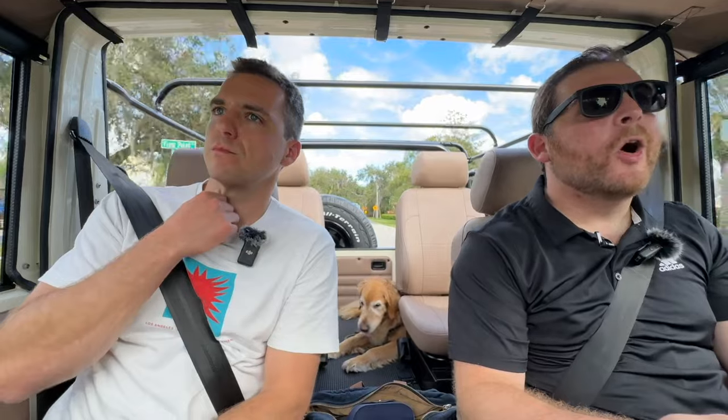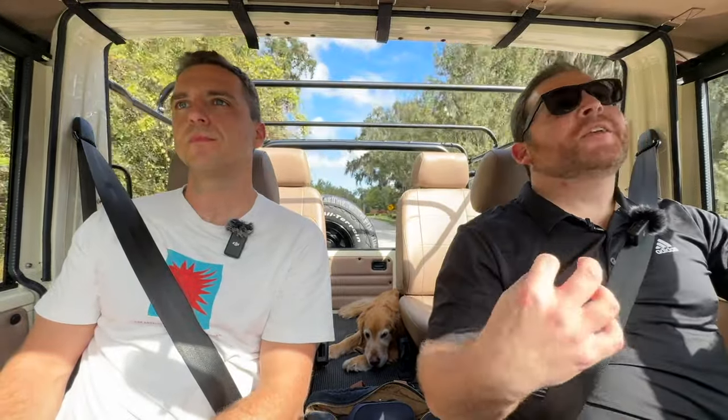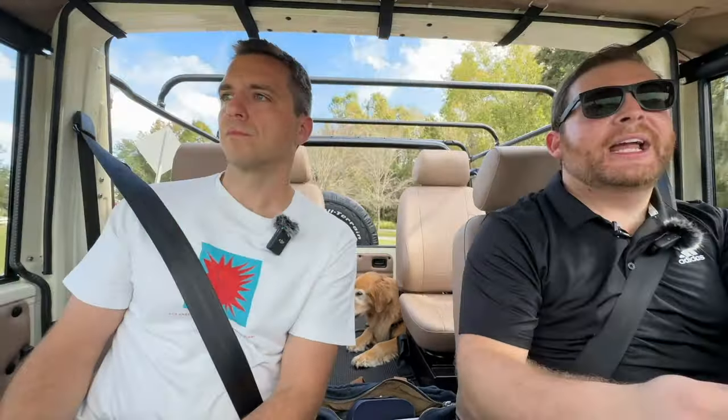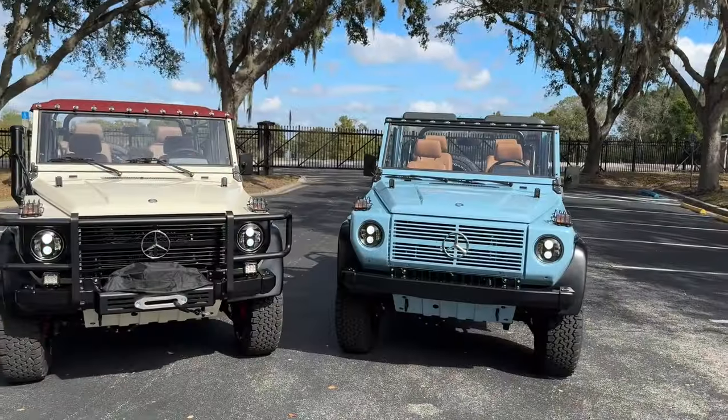You wouldn't want to bring a Ferrari to the beach — it's just not right for the environment. You'd rather have something slow, to take it all in. This vehicle really puts you in the environment more than a new G-Wagon — you're getting the smells, the sounds, all of that. It's really cool.